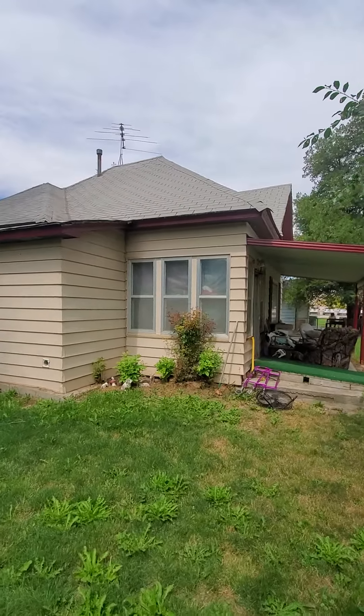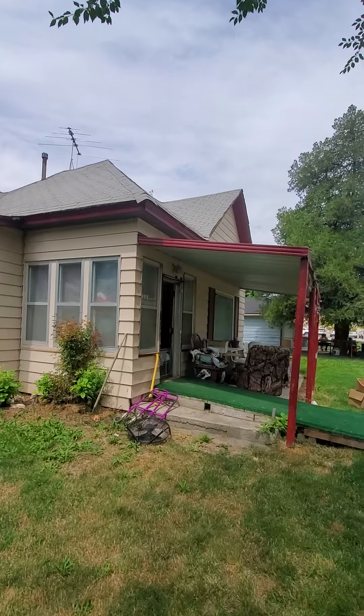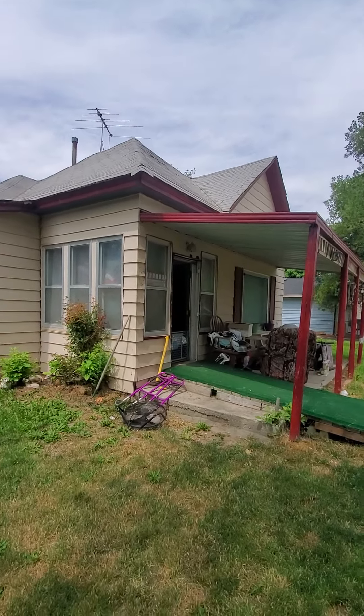All right, here we are outside of Belmont. Roof is three-tab, older, may have a little life left. Sub roof looks pretty rough.